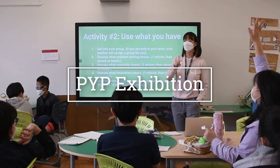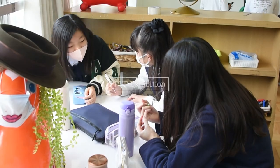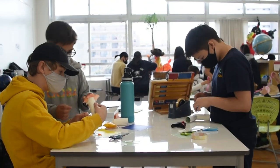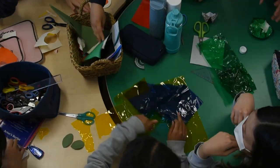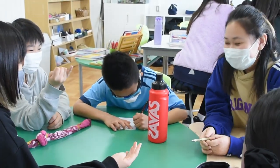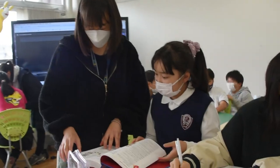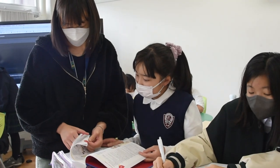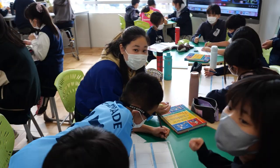The PYP Exhibition is a culminating project that marks the end of primary school years and provides students with an opportunity to showcase their learning in a meaningful way. Students will have the opportunity to celebrate their learning with teachers, students, and families, and engage in interactive learning activities throughout the exhibition process. This is an excellent opportunity for students to see how their action has an impact and can inspire their community.